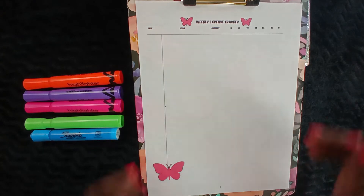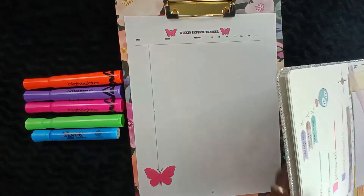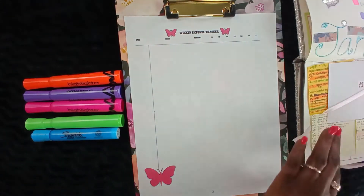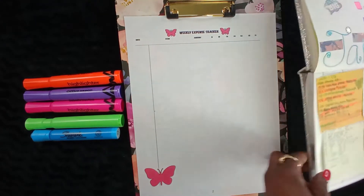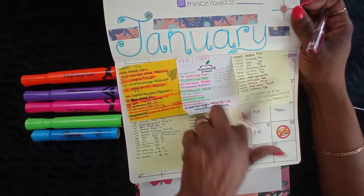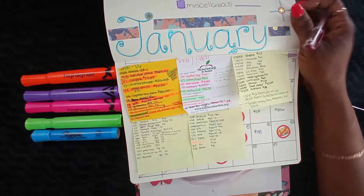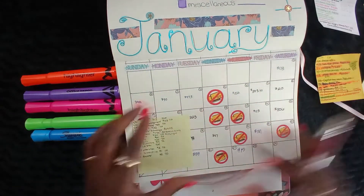You guys know every transaction I keep track of. I've got a little cheat sheet over here, and every week I write it down and then transfer it over.